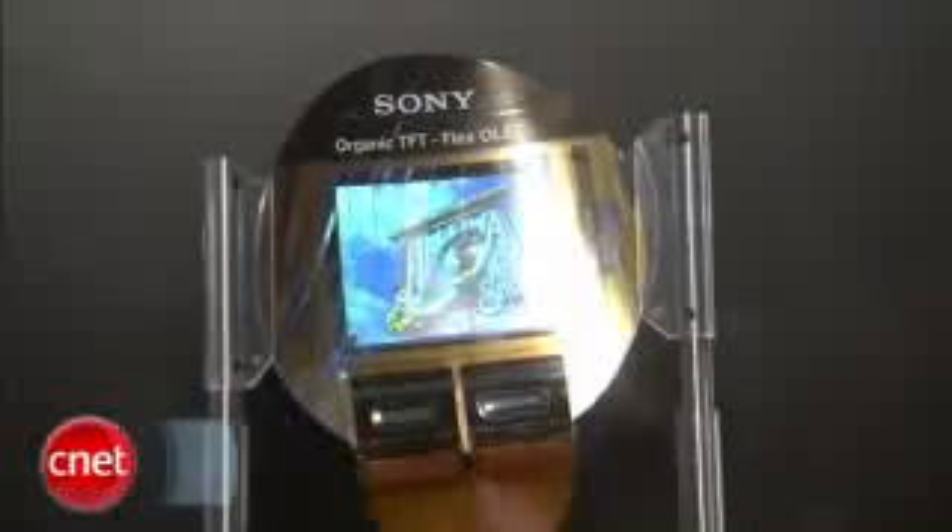So there you have it — the world's first flexible OLED. Brian Tong here at CNET.com, CES 2009.